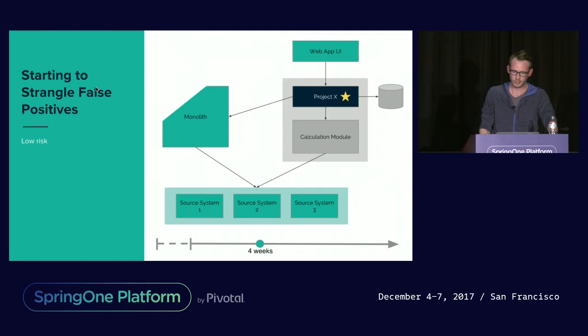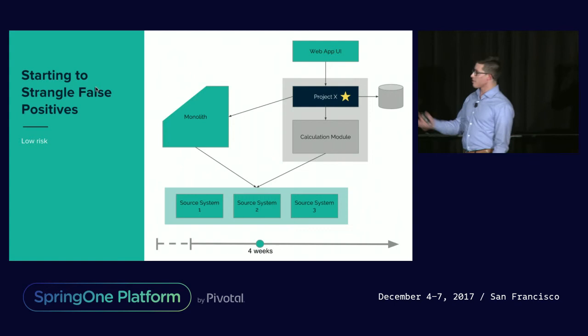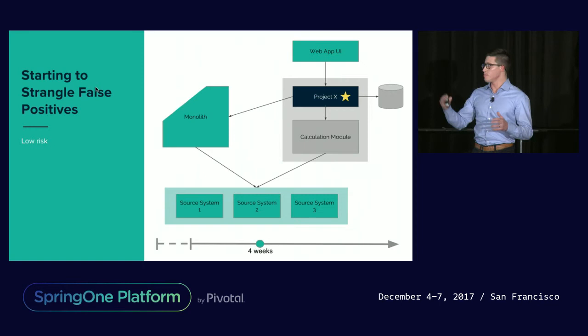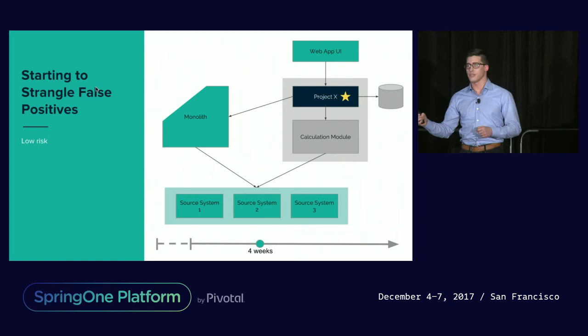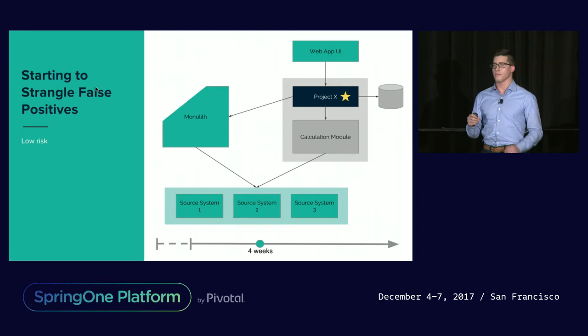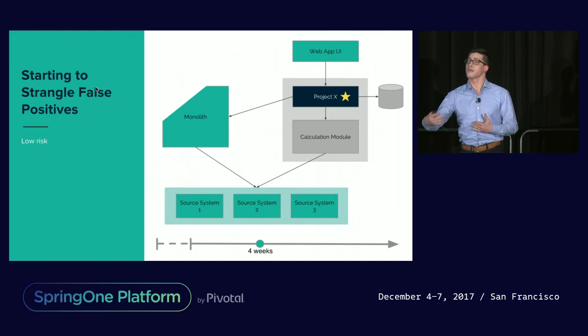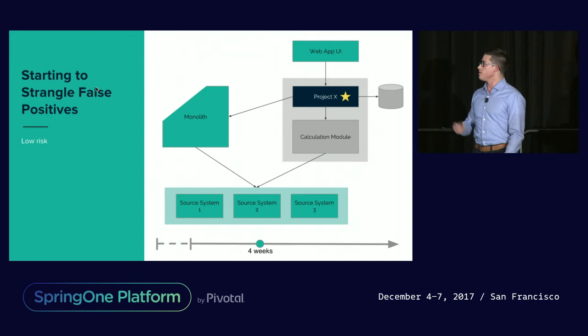The next step logically on the engineering side was to start to strangle away those false positives. Up until this point we had always been defaulting back to the answer from the legacy system whenever there was a mismatch — purely using this proxy to collect information and validate we were building in the right direction. Now we started to strangle away bits and pieces of that legacy application. We started with something incredibly low risk: we knew the false positives were wrong in the legacy system, so it was an easy conversation to say ought we not deploy something strictly better and route traffic, just in the cases of those false positives, to our new calculation module. And this was only about a month in.